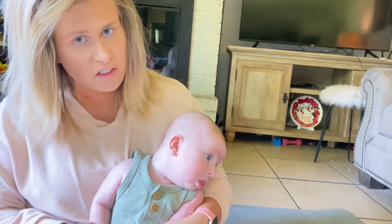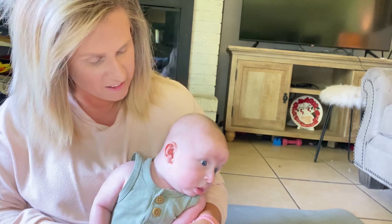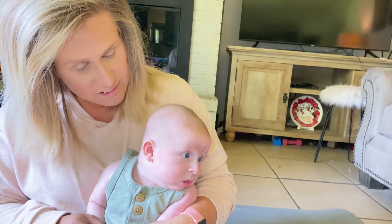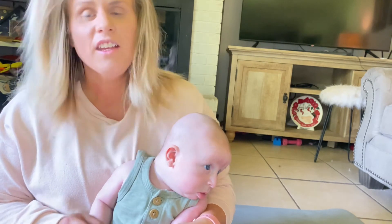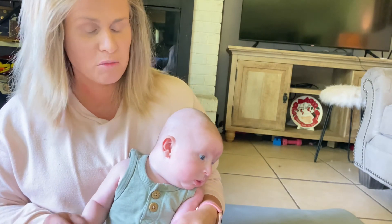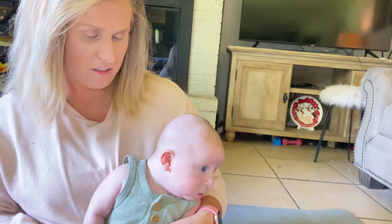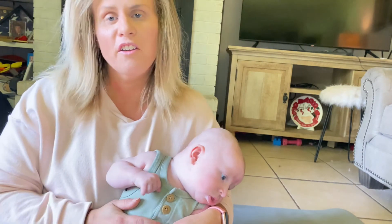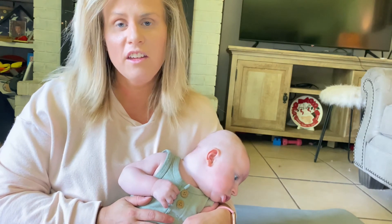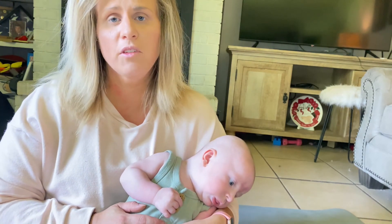Asher is watching the laptop. Are you gonna say hi? He is three months now — oh my goodness, time has flown. Okay guys, I hope y'all have a good day. I hope you enjoyed this video. If you did, give it a like, subscribe, and comment below. Bye!